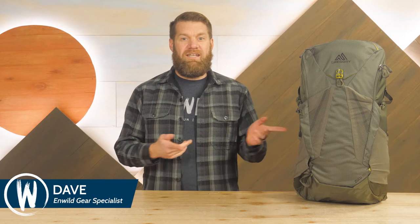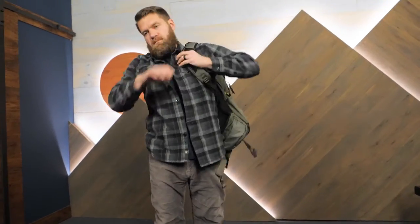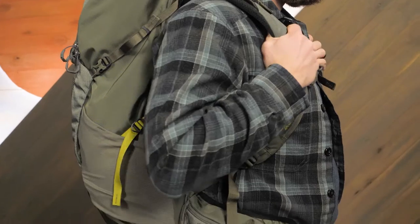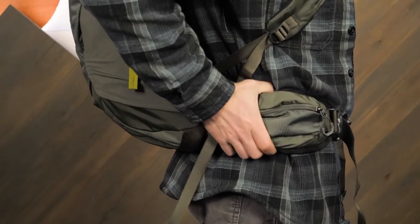Hi folks, I'm Dave from InWild. Here we have the Gregory Zulu 30 Daypack. This lightweight daypack has a supportive frame, excellent ventilation, and all of the features you need to stay comfortable while on trail. It's a great pack for a quick afternoon adventure or a full day of hiking and scrambling. Let's take a look at the details.